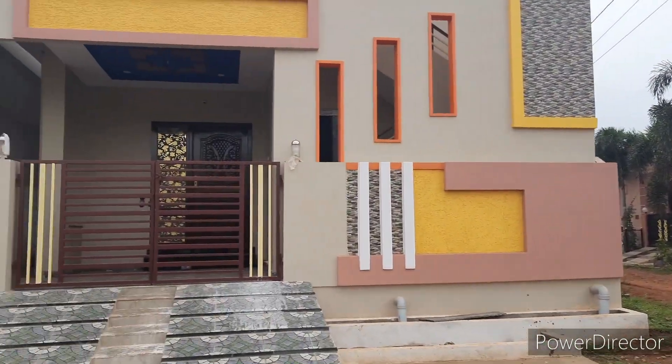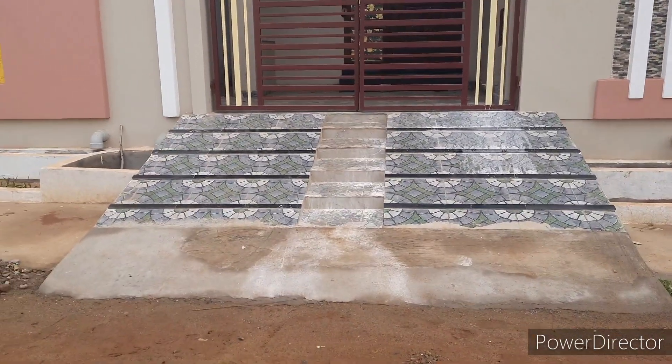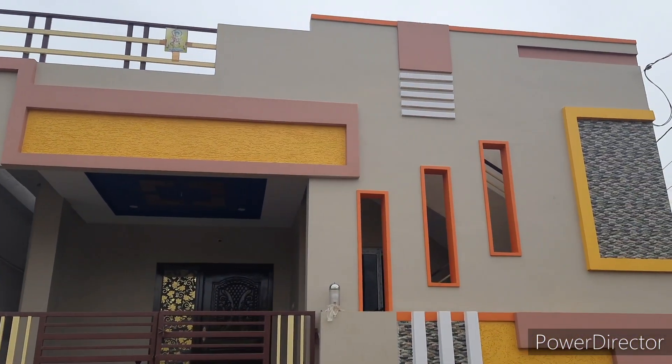We will show you the house now. If you are looking at the main gate, we will show you the front elevation.